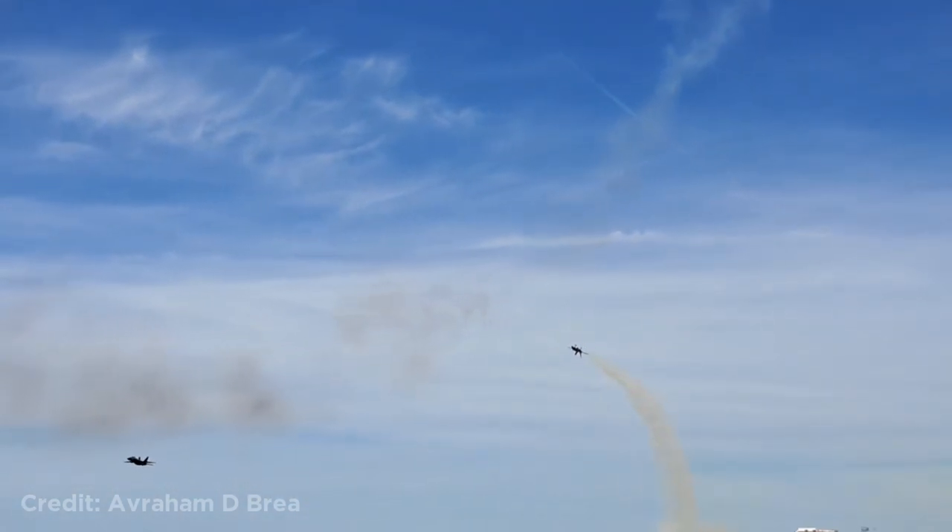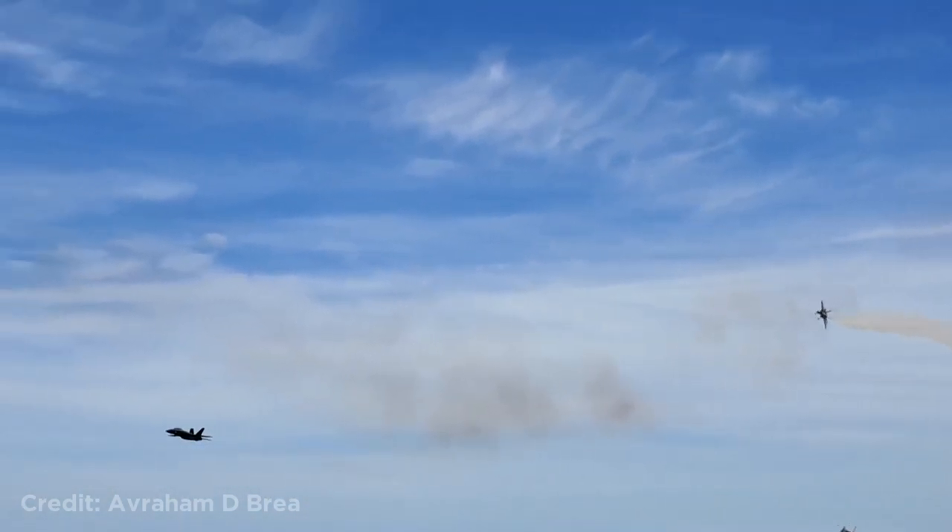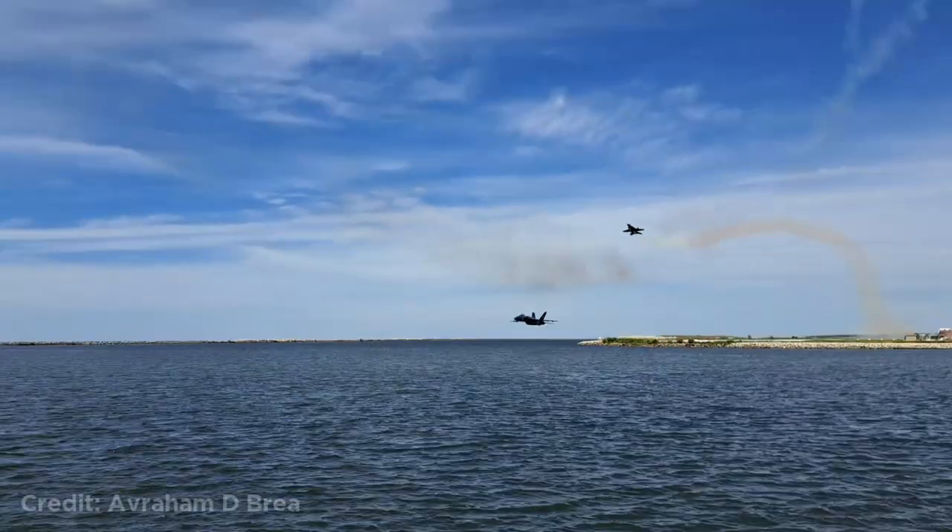Welcome back to another weekly dose of aviation. This Blue Angels pilot flying extremely low near a crowd.